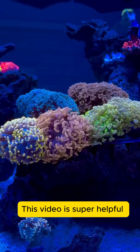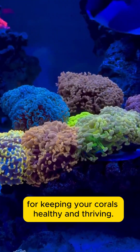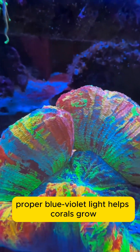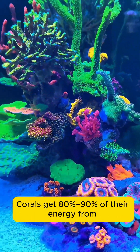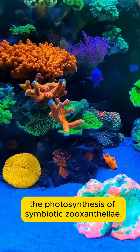Why is a coral tank always bluish? The core reason is that proper blue-violet light helps corals grow and develop vibrant colors. Corals get 80-90% of their energy from the photosynthesis of symbiotic zooxanthellae.